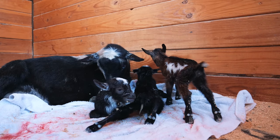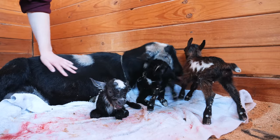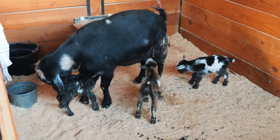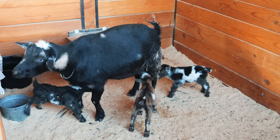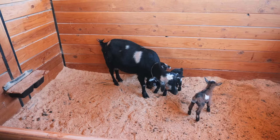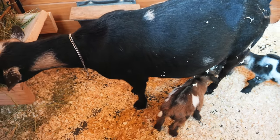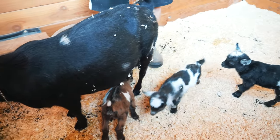Next up was Daphne. Now she delivered five kids. Unfortunately, two doelings didn't survive. She still had two doelings and one buckling to raise. But we left her in the barn a little bit longer because she was showing a few signs of rejection and we just wanted to make sure they were really bonded. But after a couple days, all went well, and we finally let Daphne and her kids out with Tilly and Hazel's kids. And this is how that meeting went.